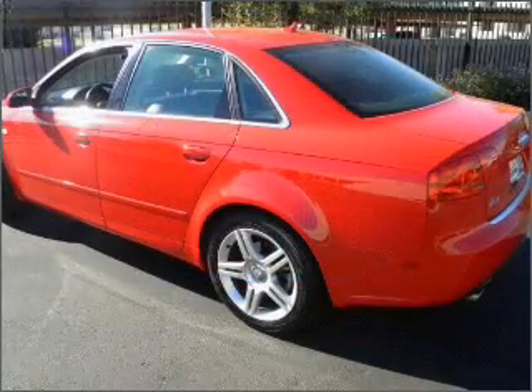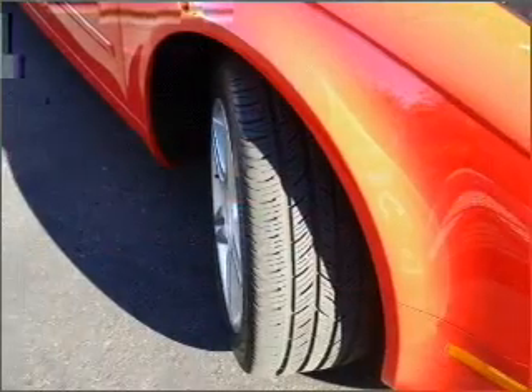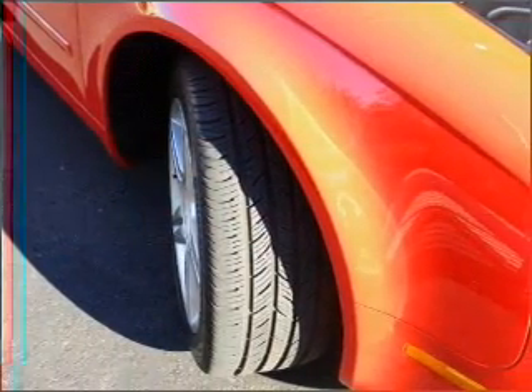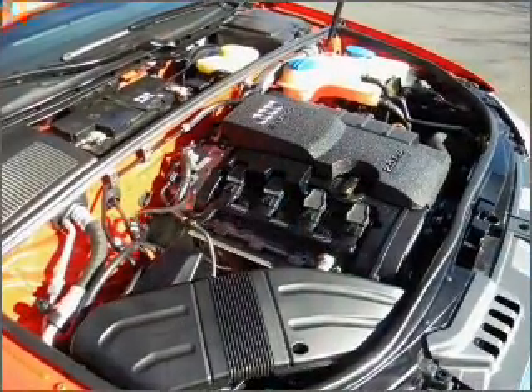Air conditioning, power door locks, power windows, power steering, cruise control, AM-FM stereo, and an adjustable tilt steering wheel. Our website offers more information on all of our vehicles. Call us today to start test driving.